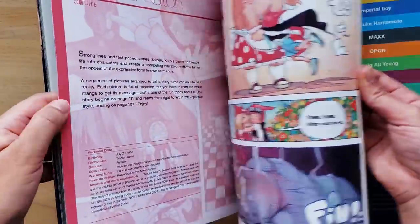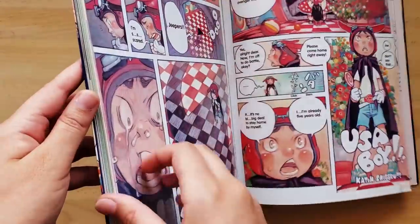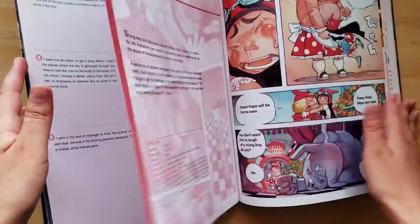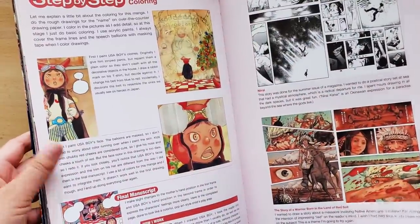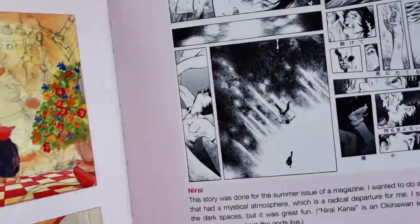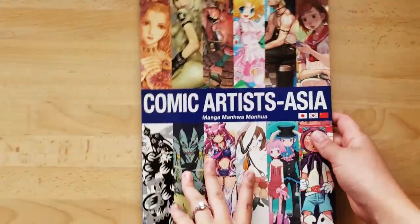I actually really liked this artist as well. There's this one piece in particular that I found super inspiring back in the day. This really takes me back. I do wish they had more of a selection of artwork because it's a shame that there's so little. This is a traditional artist and I really like some of these comic pages. Really nice. So that's it for this art book.